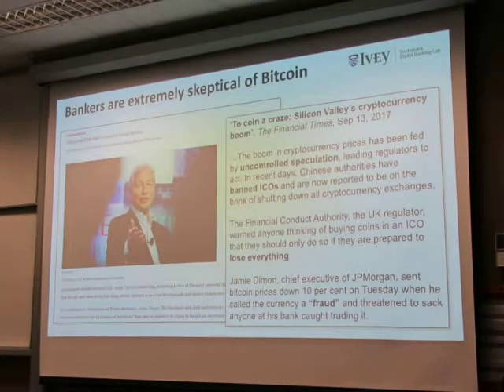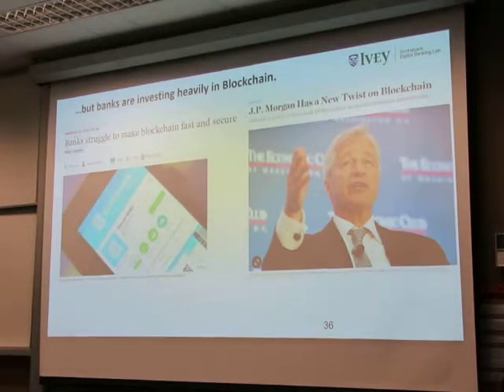Distributed ledgers like blockchain are really taking off, and there's a huge amount of investment from the banks and from other industries.